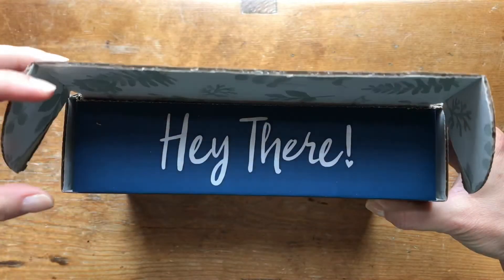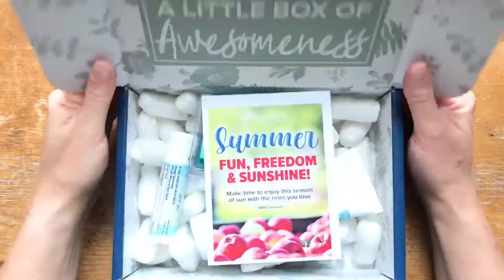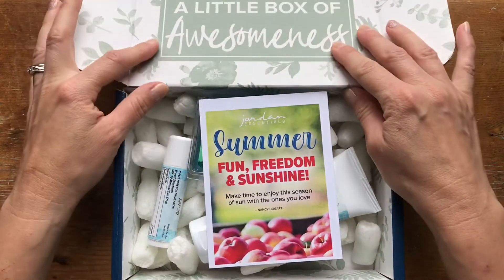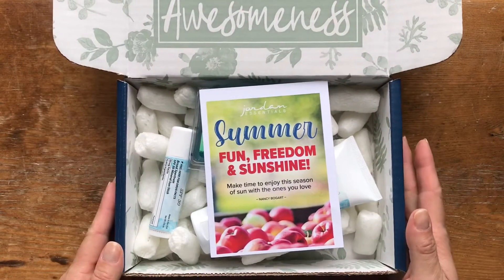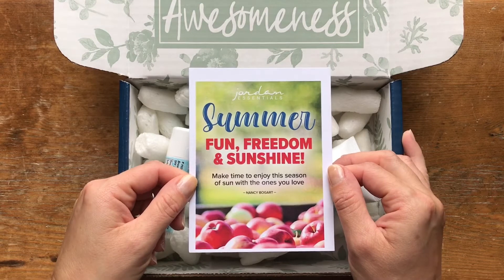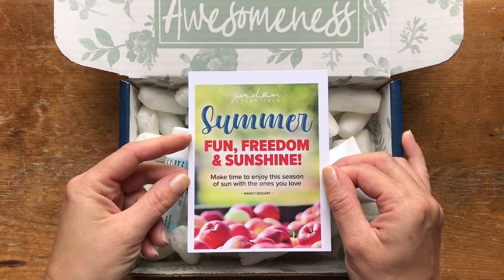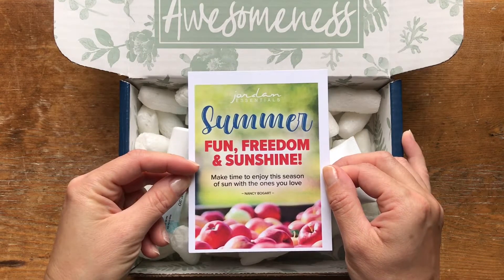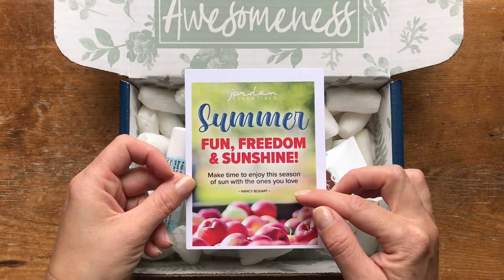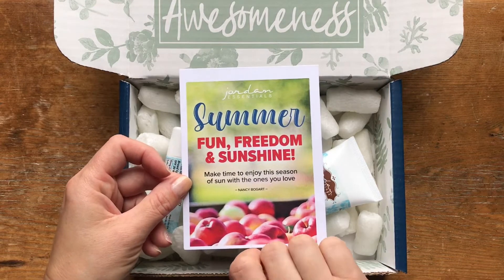When you open it up, it says 'hey there,' which is always super cute. Inside this little box of awesomeness, we have a card. Each month comes with a little card that tells you a sneak peek about what's in the box — there's usually either a Bible verse, a quote, or some cute little saying. This one says, 'Summer, fun, freedom, and sunshine. Make time to enjoy the season of sun with the ones you love.' — Nancy Bogart.